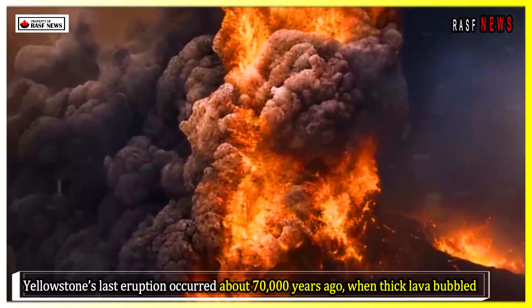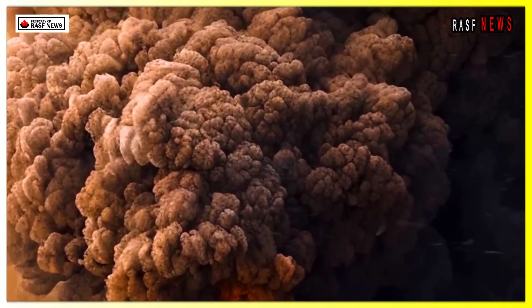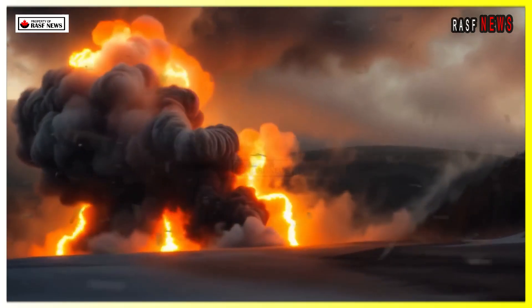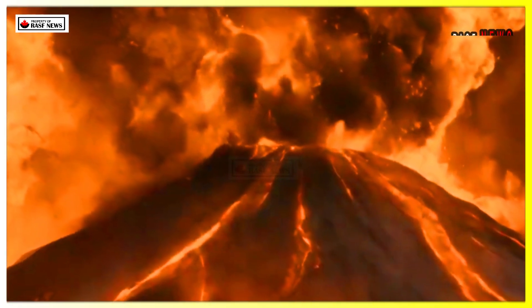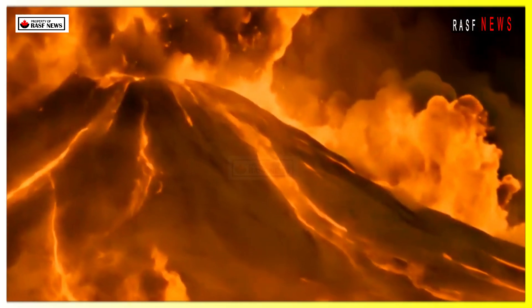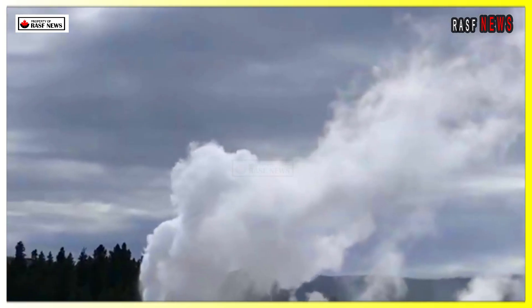Yellowstone's last eruption occurred about 70,000 years ago, when thick lava bubbled to the surface and flowed across the landscape. The last major eruption occurred about 631,000 years ago, creating a massive crater known as the Yellowstone Caldera. Many curious observers have wondered if and when Yellowstone will erupt again, and now scientists are using a new technique to help answer these questions.